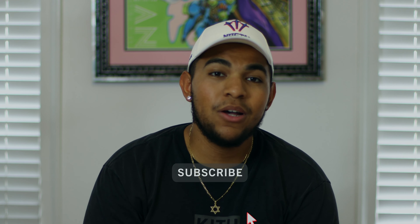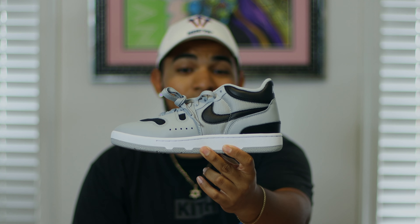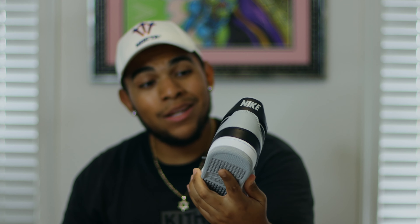Before we continue this review, make sure you hit that subscribe button down below as well as the notification bell. What we got right here is none other than the Nike Mac Attack, and I have to say I think this sneaker is really fly and looks dope.